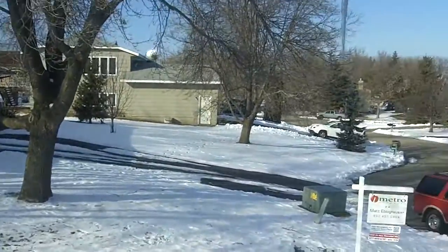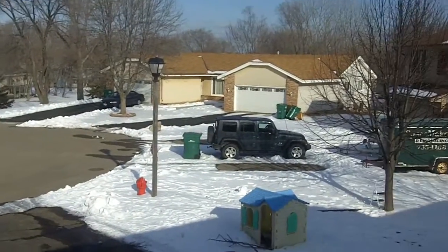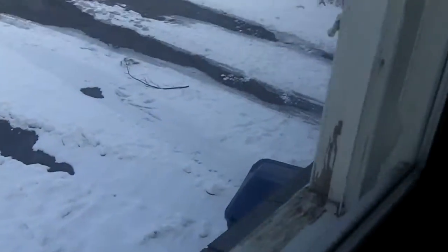Looking at the second bedroom now — kind of a similar situation to the first. Actually, they both appear to be 15 by 11. This one's on the front of the house, and again we've got the double closets. Looking out the window — more of the wood Marvin sliders. Can't tell if they're double pane or single pane, but there's a view out the front. The window sills and window frames on the exterior are pretty worn.